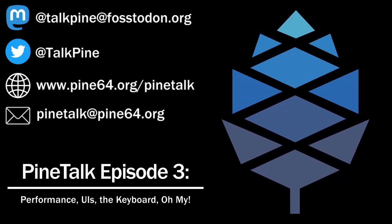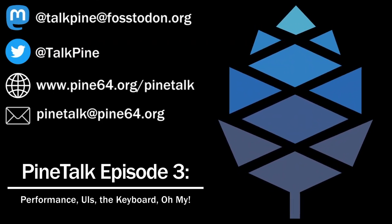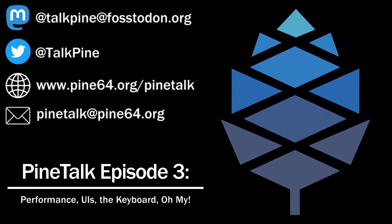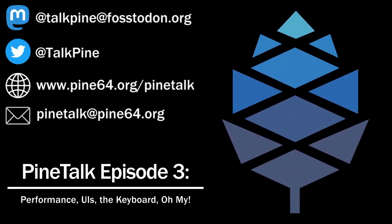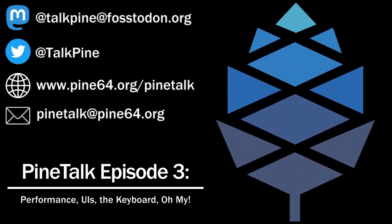Speaking of the name SWMO, that is not an official name change. Rather than SXMO standing for Simple X Mobile, from now on the X is going to be really anything you want it to be — Simple Extensible Mobile, Simple Extreme Mobile, Simple Experimental Mobile. And honestly, that is a more interesting name than just Simple X Mobile.